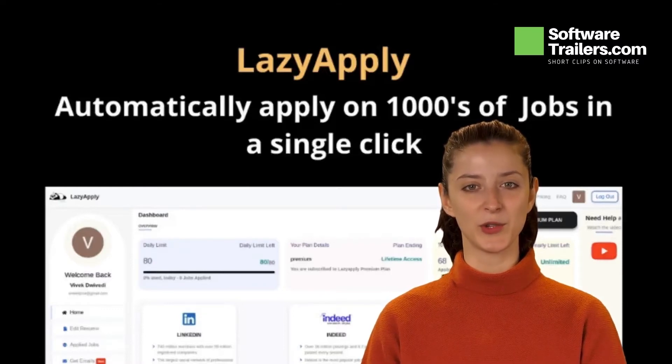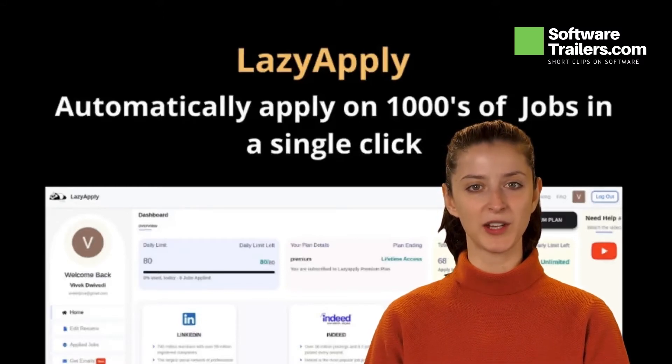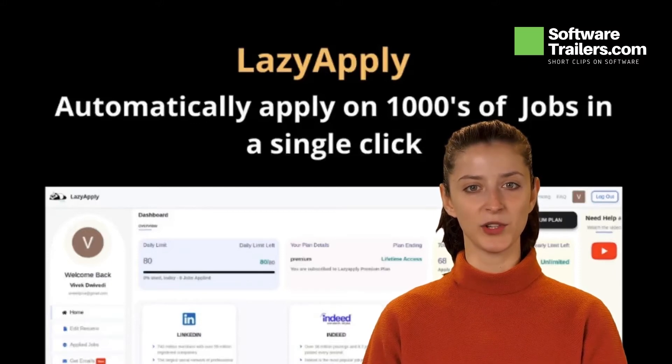Do you find yourself always looking for new jobs rather than learning new skills? It's difficult to find work and it's exhausting to have to repeat the same information over and over again, and you just want to give up. What if you had a tool that could save all of your data in one place and then search for jobs for you?